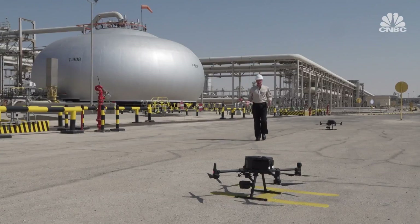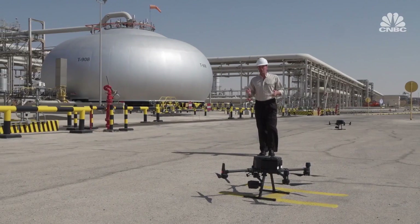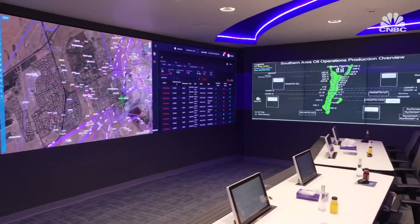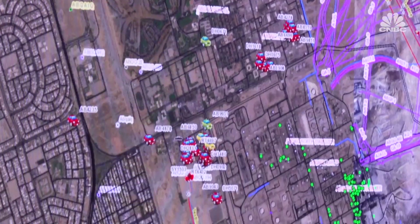These state-of-the-art desert drones aren't just being used to monitor Aramco operations here — they're also being used to detect gases that are dangerous for the environment, like methane. Data and footage is analysed in this control room, where specialists can check for leaks and faults in real time.